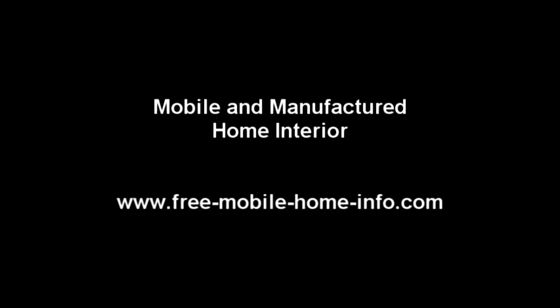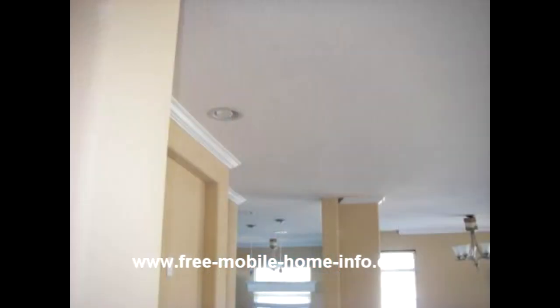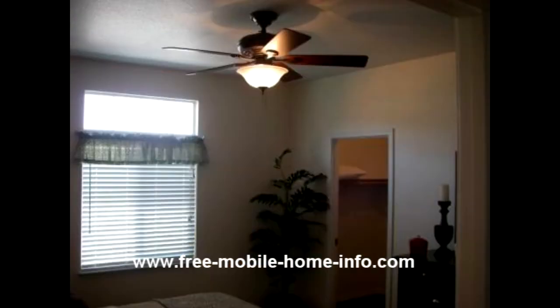Hi, welcome to another video from freemobilehomeinfo.com. This video is about the interior of a new manufactured home — what do they really look like? We put together a slideshow to show you how nice the new homes are these days. You wouldn't believe they look as nice, or in some cases nicer, than some new homes that are being built on site.